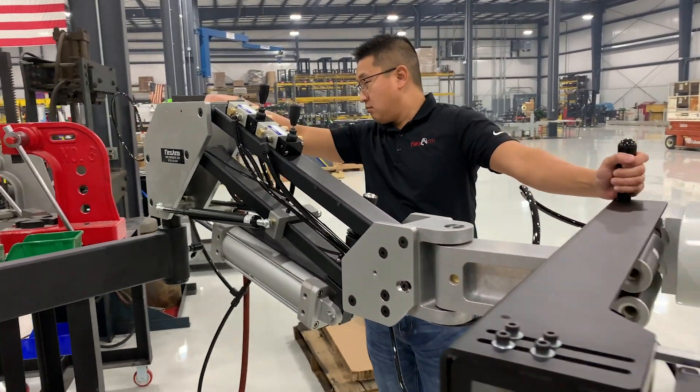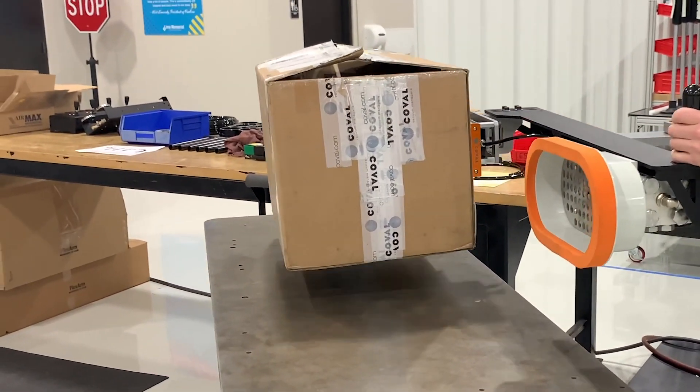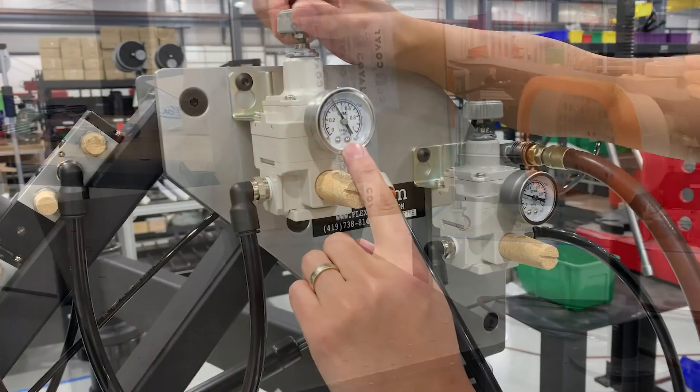The heaviest tank is about 50 pounds, so we chose the PM32 from our part manipulator lineup. The same end effector will be used to pick up all three different gas tanks.